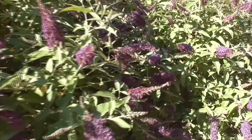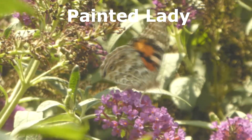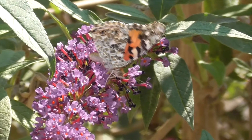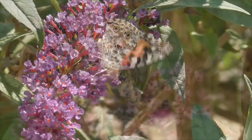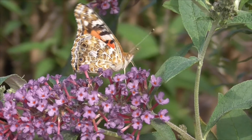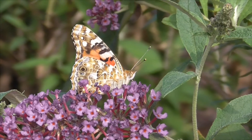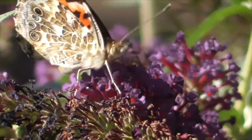Over here we've got a Painted Lady butterfly, Vanessa cardui. She's formerly known as a cosmopolitan. She's also very common and is the most widespread of any butterfly species in North America. At first glance, our Painted Lady looks like a monarch. She's a bit smaller, has a darker outer wing, and the rows of dots at the tips of the front and back wings are much different.